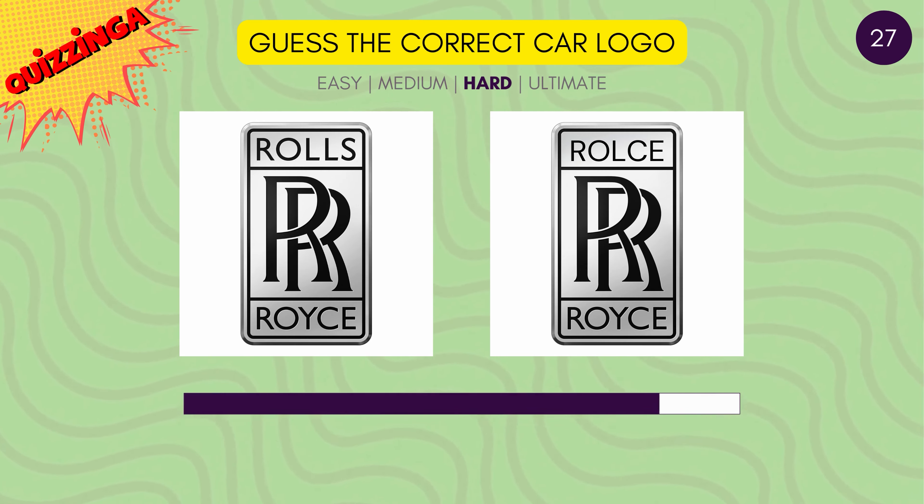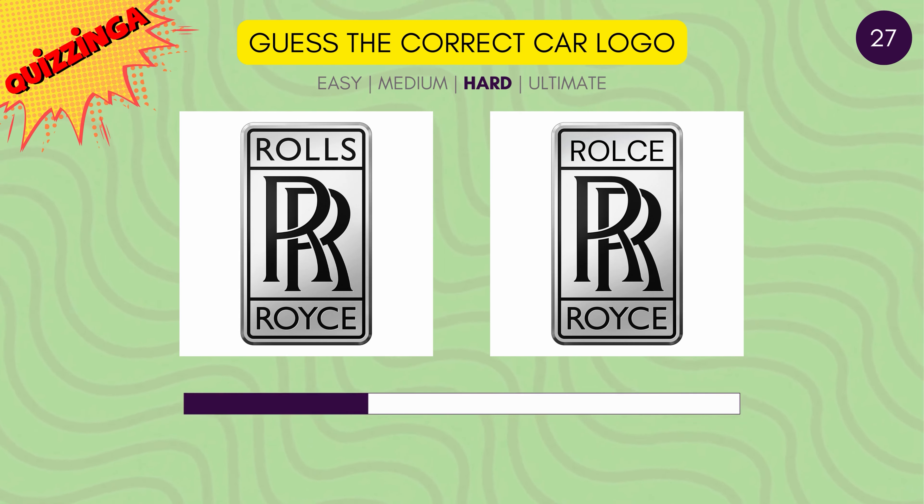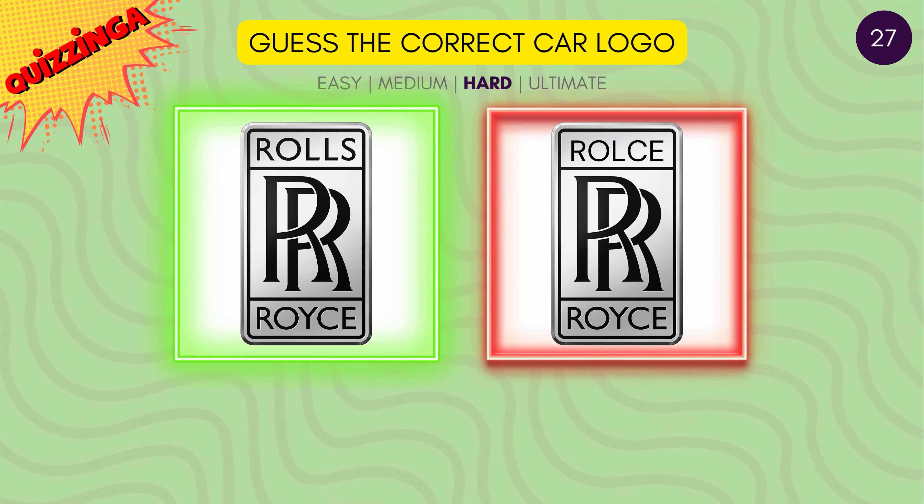Do you know how Rolls Royce is spelled? The one on the left is correct.